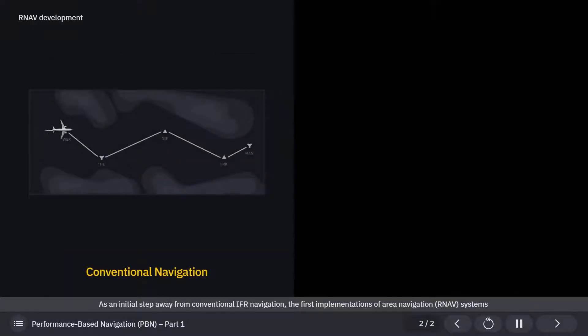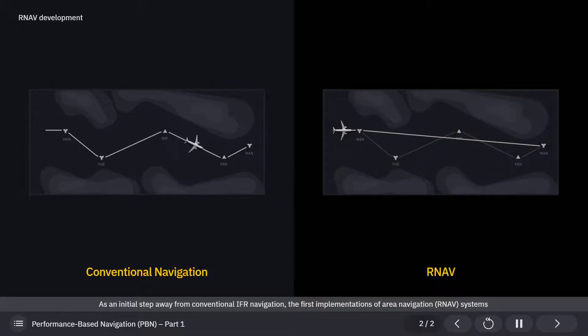As an initial step away from conventional IFR navigation, the first implementations of area navigation systems made it possible to precisely navigate complex routes without the need to fly overhead each ground-based aid.